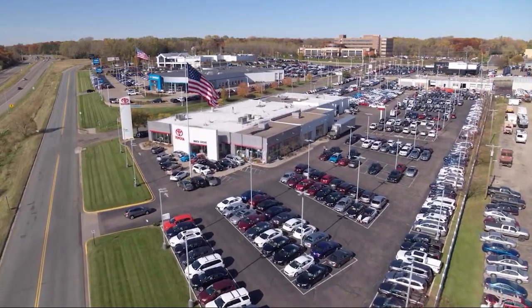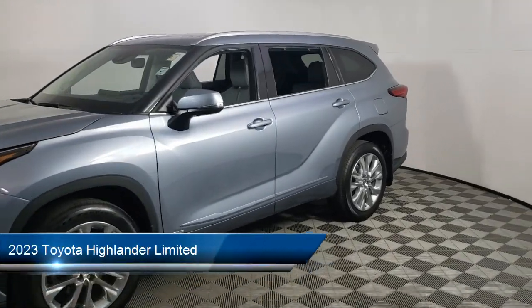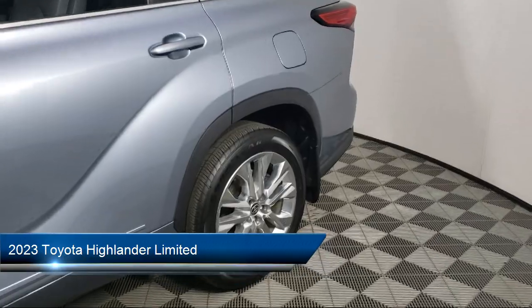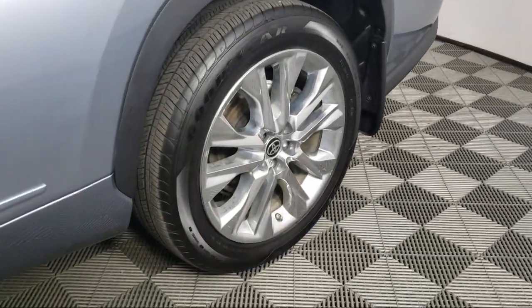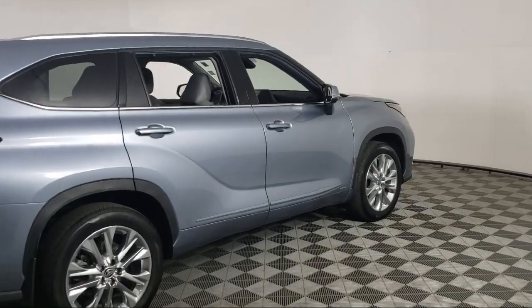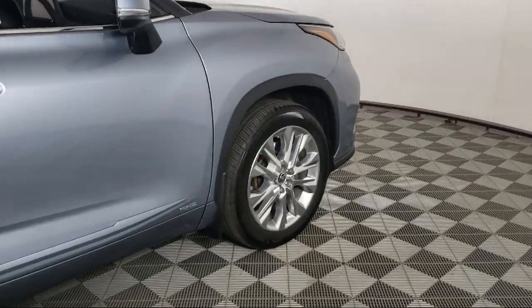Invergrove Toyota welcomes your interest in one of our great vehicles that comes equipped with navigation, all-wheel drive, leather seating, remote trunk release, quad seating, rear spoiler, keyless entry, air conditioning, traction control, fog lights, and has less than 25,000 miles on the odometer.